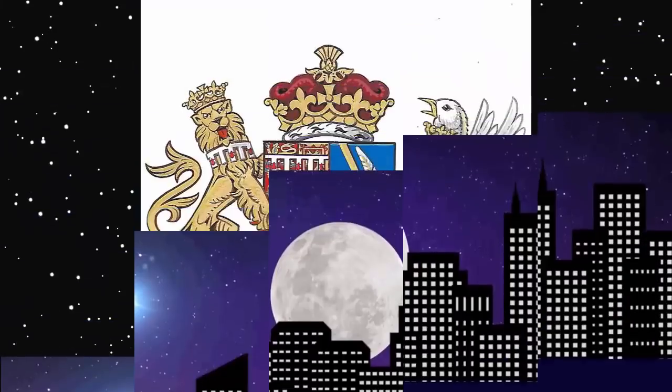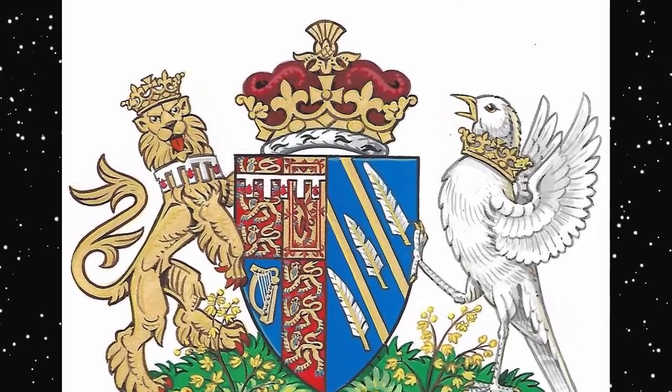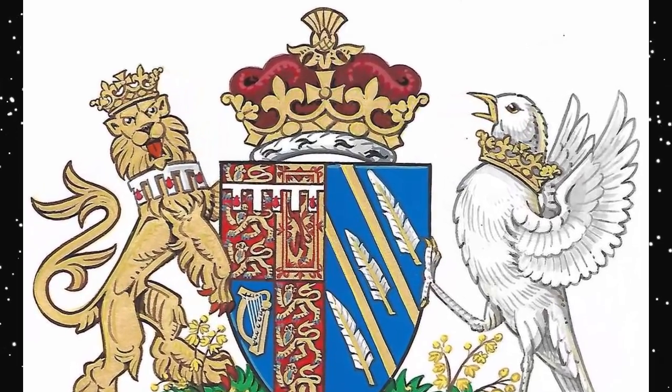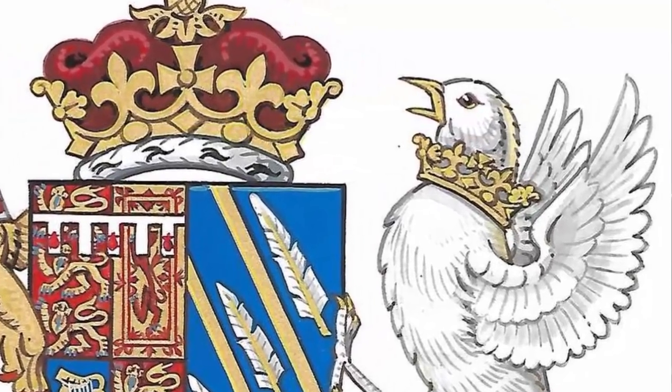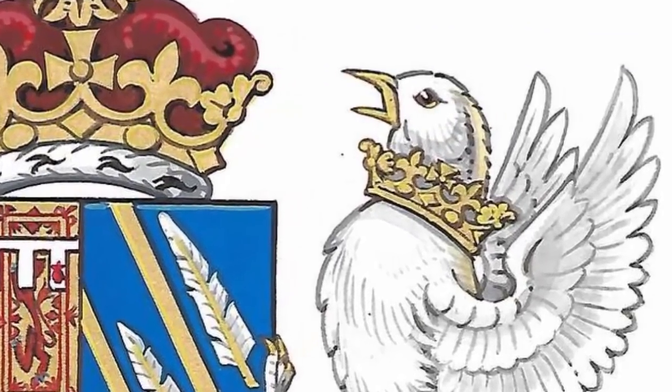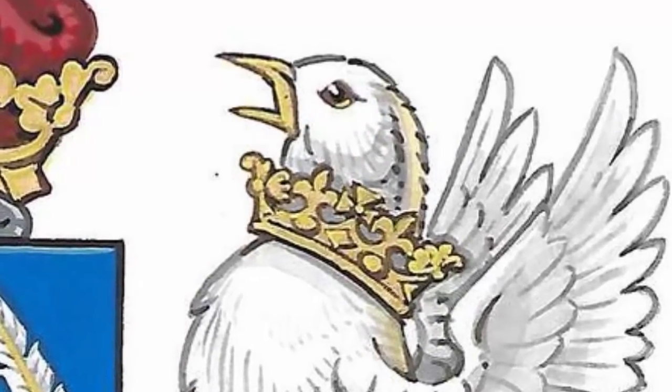Coronet. The crown topping Markle's coat of arms is the coronet laid down by a royal warrant of 1917 for the sons and daughters of the heir apparent, according to Kensington Palace. The crown is decorated with two crosses pattée, two strawberry leaves, and four fleurs-de-lis.